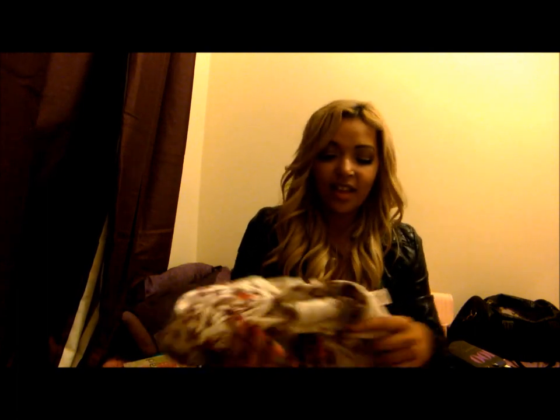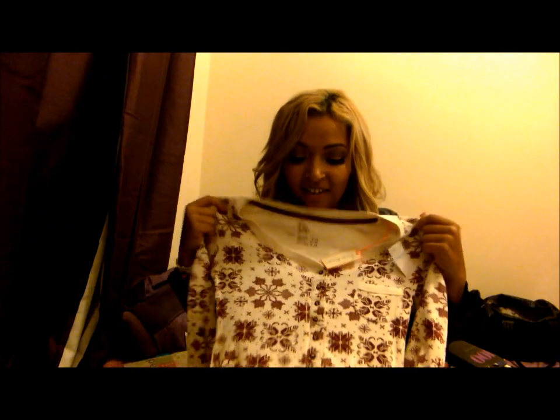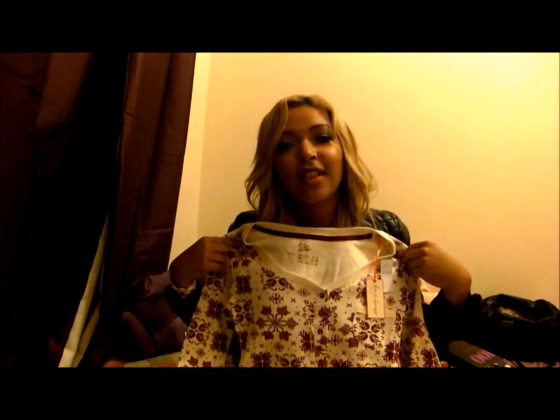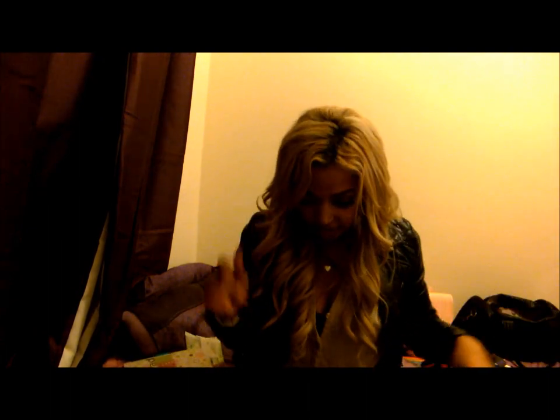Another set of pyjamas — how Christmassy are these? I absolutely love them. It was £7, gorgeous Christmas pattern, long-sleeved romper. How cute is this? I am so excited to wear it. I love it. It's a shame that my American viewers don't have a Primark, because I know you would want one — they're so nice.